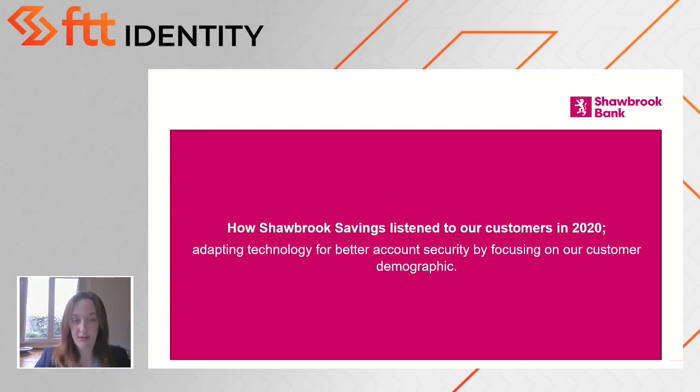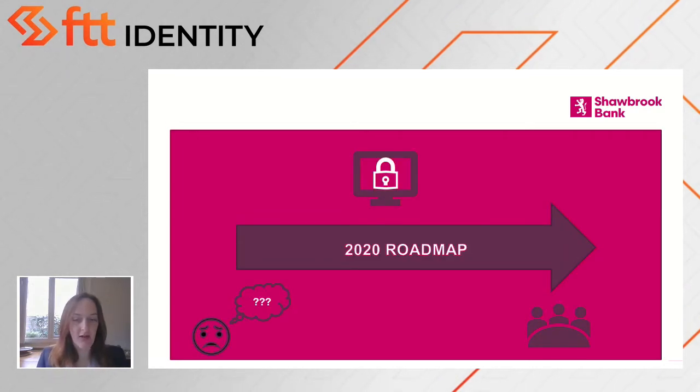However, we did add SCA to our 2020 roadmap and we did this for three reasons. Firstly, research from our customers showed that the current security method of using a memorable word, as well as other security settings, was actually causing friction for our customers.